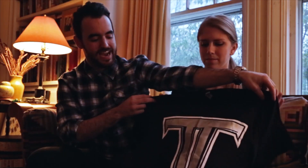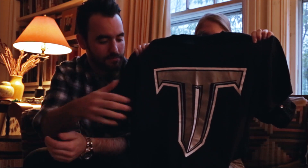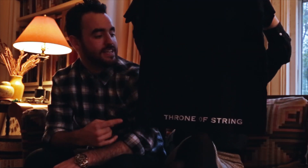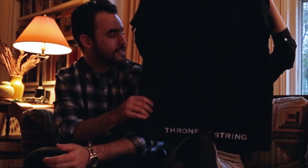Getting into the soft goods — first up is the t-shirt a lot of you have been seeing me wear and asking about: the metallic silver crest Legion T. It's metallic silver and white on a black shirt, super comfy, with the Throne of Strings print on the back. These are super limited quantity, so if you're looking to pick one up, definitely hurry.